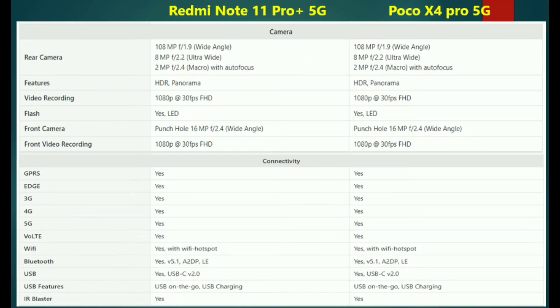For cameras, we have an 108MP main camera with an 8MP ultrawide and a 2MP macro lens. Video recording supports 4K and 1080p. The front camera is 16MP with 1080p recording.